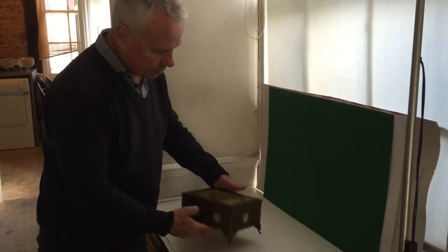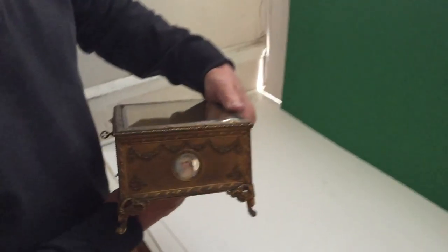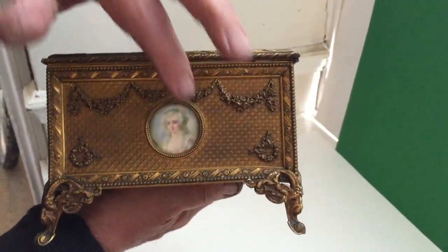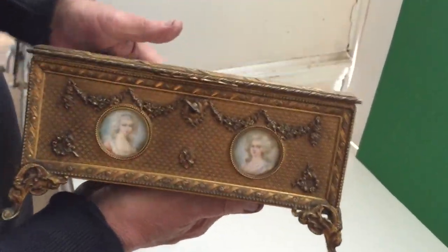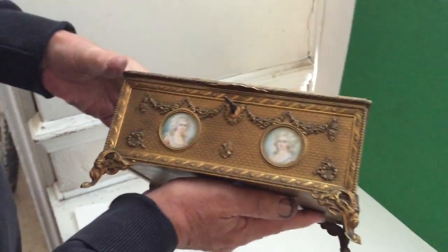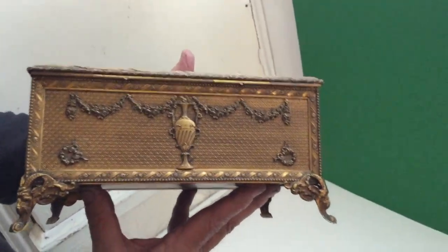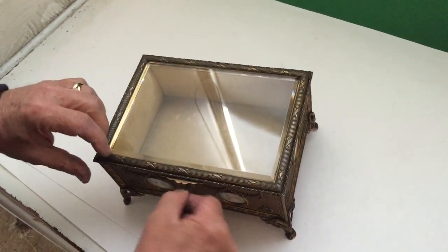This is a beautiful box — it's French, a wonderful style and condition. It's gilt brass, it's got ivory miniatures under little crystal covers to the sides and to the front. It's got these kind of rams head feet to the base with a lovely little vase at the back. The interior has beveled glass on the top.